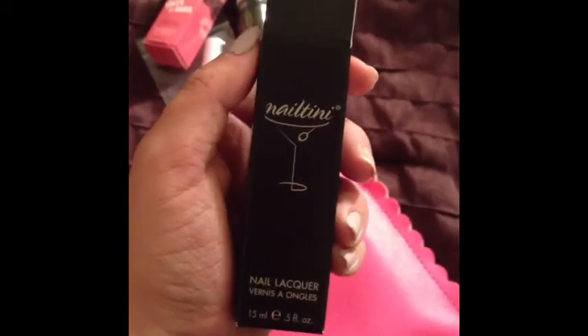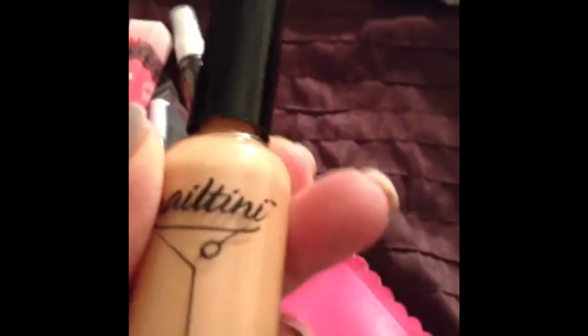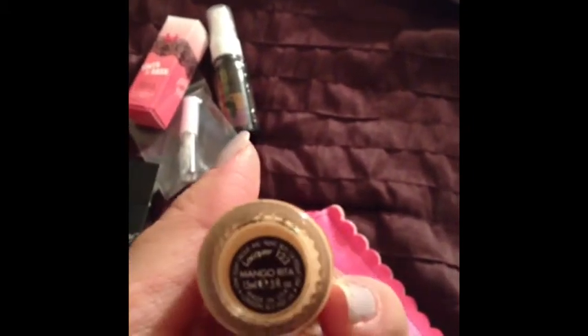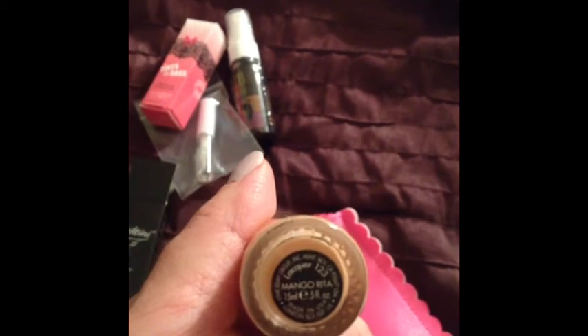Next thing I got is the Nail Teeny — it's a nail lacquer color. This color is called Mango Rita.